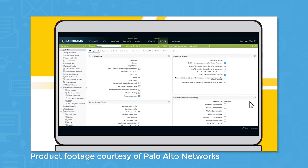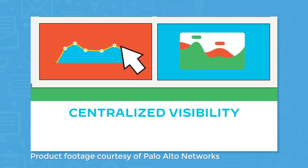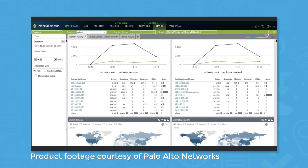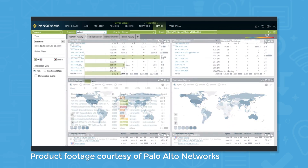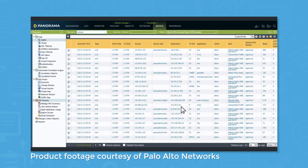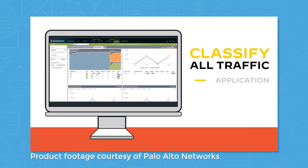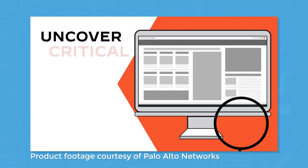Using Panorama, a centralized management system from Palo Alto Networks, you can conduct network security management from a single user interface. Panorama lets you manage both VM Series firewalls and physical security appliances, with additional features for drilling down into logs and building reports. Note that Panorama is a separate product and is not included in the pricing for the VM Series.